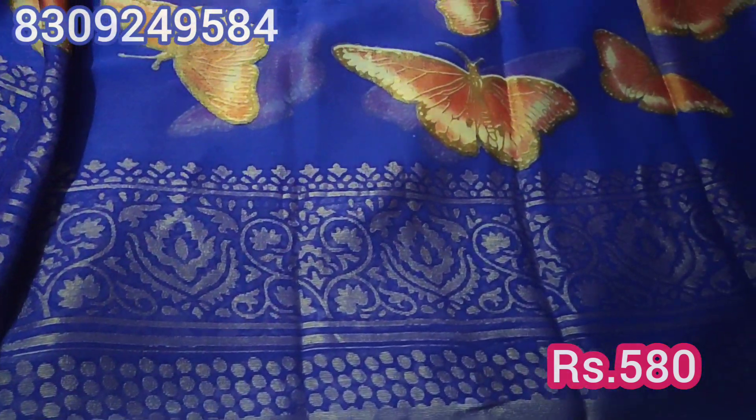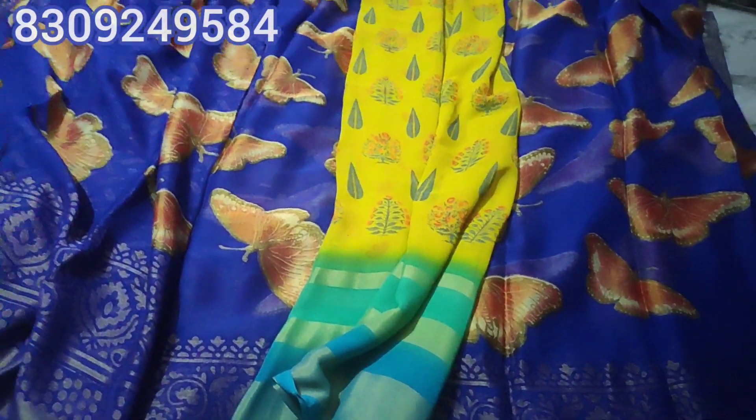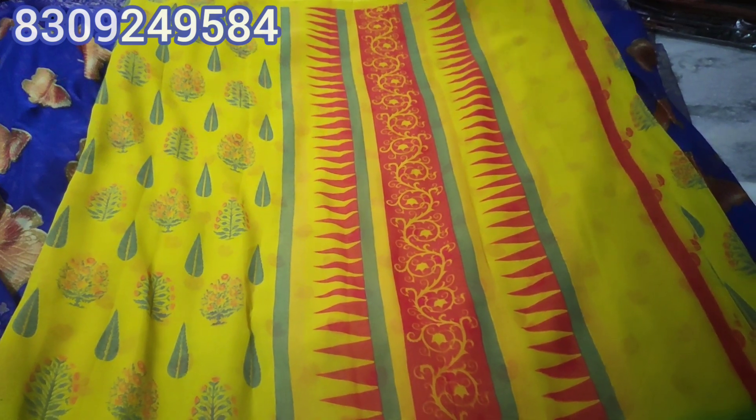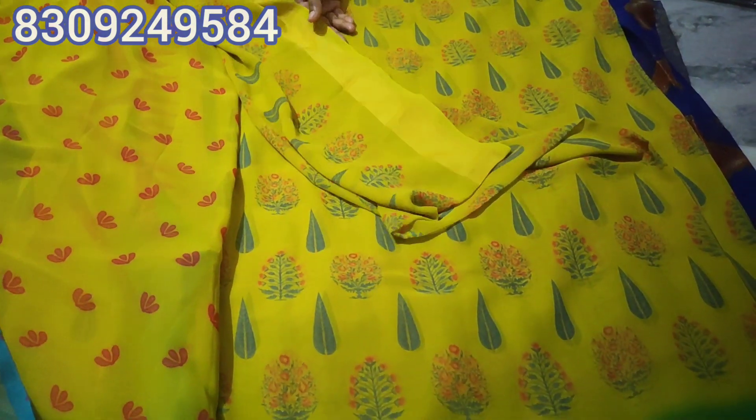This is a red color pure chiffon. It has a soft texture and a border design, and it also has a blouse. It features a cherry design — it is more quality, dark red. It has a small cherry motif and a big border.